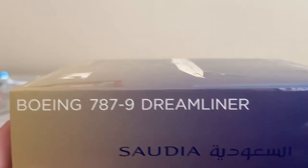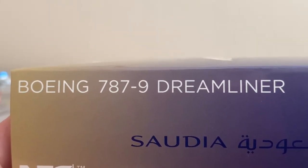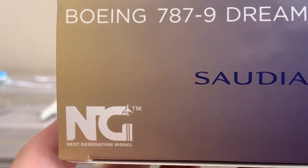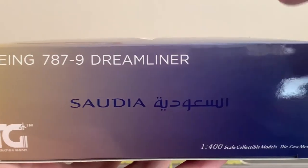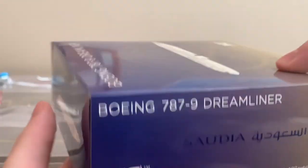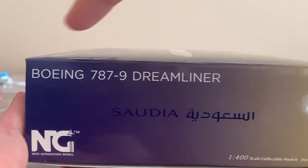On the right panel we have the Dreamliner 787-9 title, the NG Models logo at the bottom left, and 'Wonderful Scale Diecast Models' in a gold-to-navy gradient. On the top panel the design mirrors the bottom but in navy, and on the opposite side the gradient runs from gold to blue.